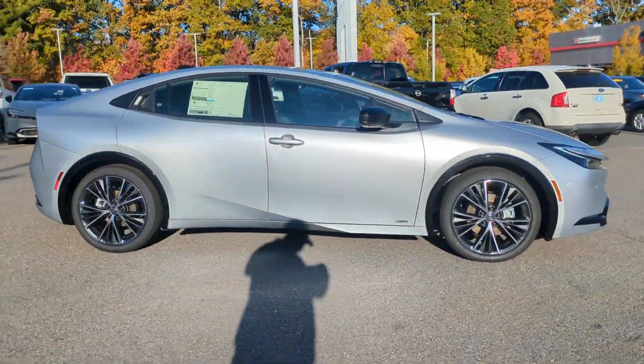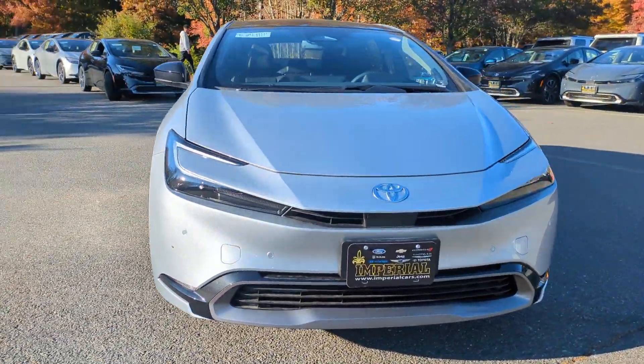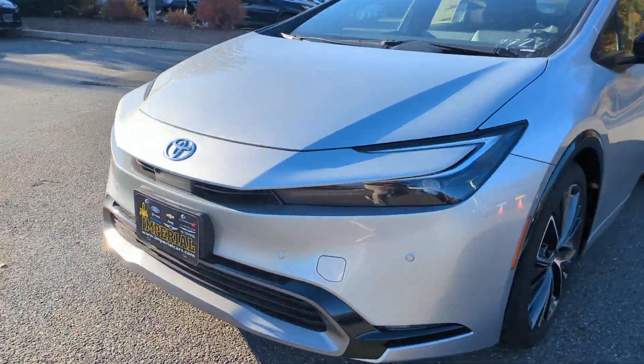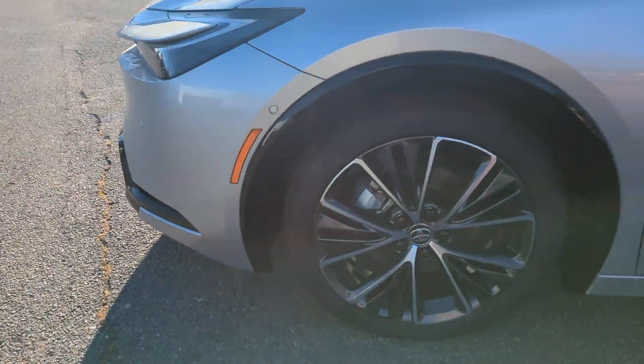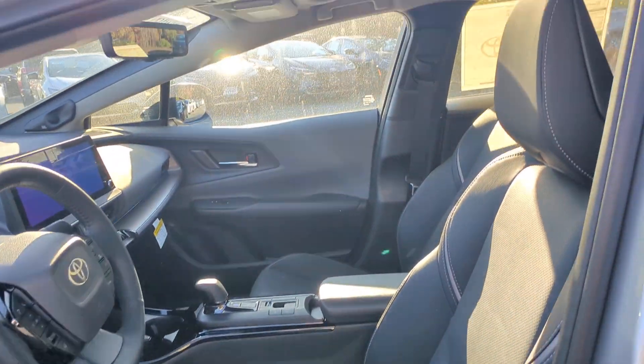The following are some of this vehicle's highlighted options: heated steering wheel, heated and/or cooled front seats, navigation system, keyless entry, rear camera mirror, power liftgate, satellite radio, heated mirrors, backup camera, and heated rear seat.